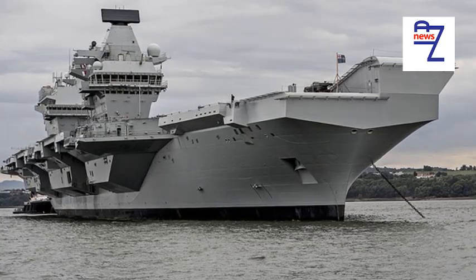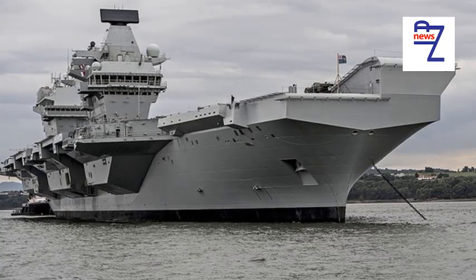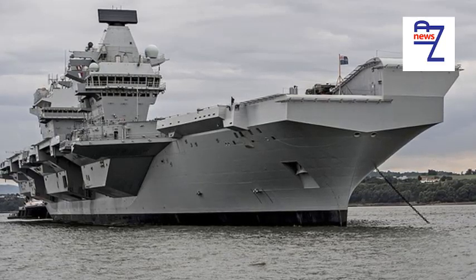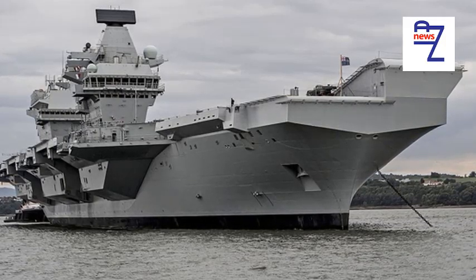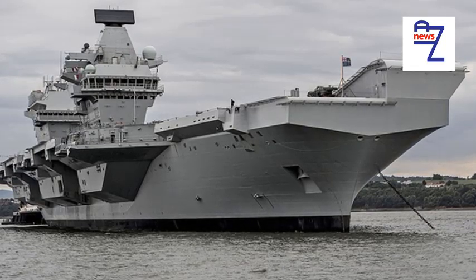I spent time aboard three RN frigates of the same class and batch, and despite them being theoretically identical, there were minor differences: the locations of fire hoses, notice boards, the exact locations of non-watertight compartments, the colours of walls, the types of non-critical equipment — all will differ from one ship to another.